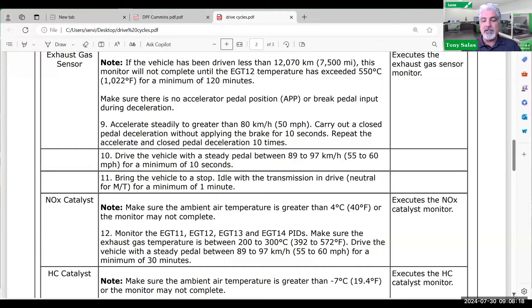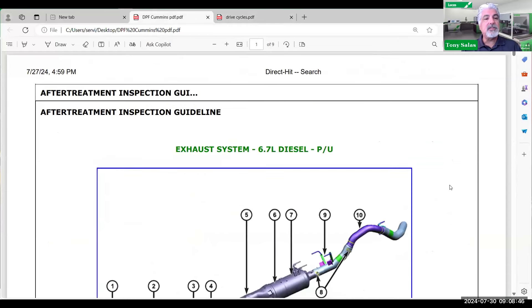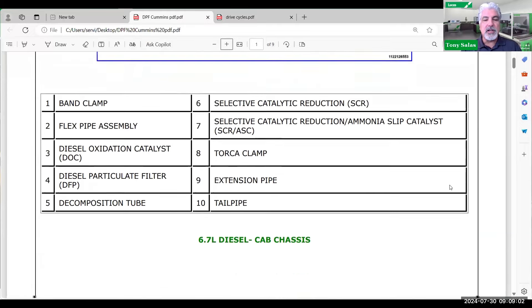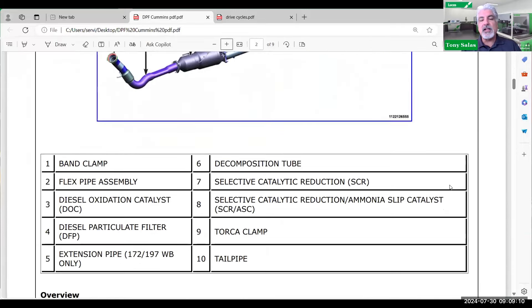The service information has a lot of what you need. This is an inspection guideline from the RAM Tech Authority website, available through Identifix. It shows pickup models and cab chassis models, with the designs of each component outlined. One thing a lot of technicians don't realize is that the RAM Cummins has a uniquely special after-treatment system. Number 8 in the diagram is the ASC — the Ammonia Slip Catalyst. We've been talking about ammonia slip in past webinars. When that DEF fluid — 32.5% urea mixed with water — gets injected, it has a chemical reaction where it turns into ammonia.